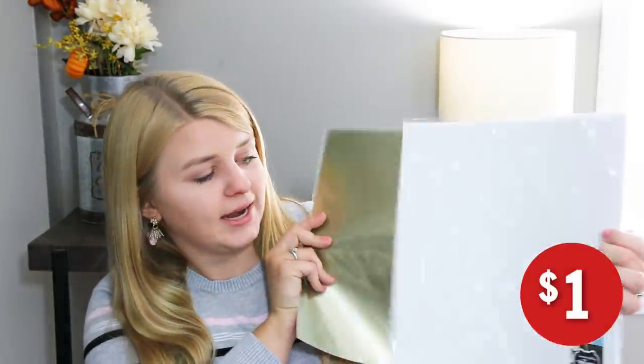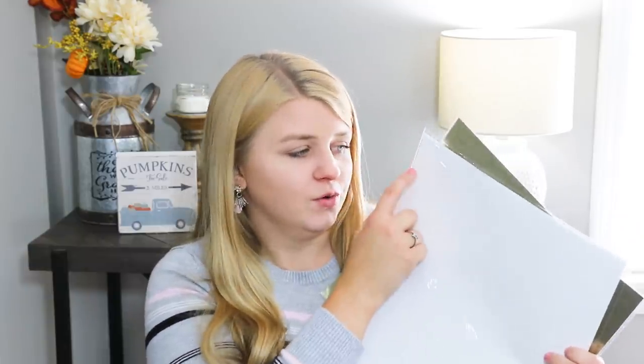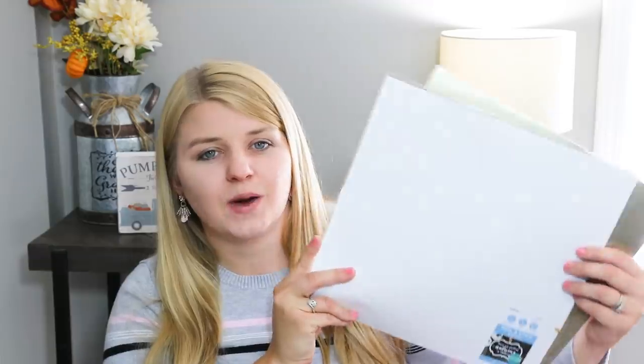Something that I hadn't seen before in the Target Dollar Spot was this cutting vinyl. I went ahead and got white and gold — it says peel and stick vinyl. Even if you don't have a Cricut or a Silhouette machine, you can just draw what you want out with pencil or trace something off the computer, cut that out, and use it like a Cricut for just a dollar. So you don't have to buy a big roll if you are wanting a little something labeled. You could put little hearts out of it, write with permanent marker on little hearts and label something, or cut out a big letter. The possibilities are endless, and I thought this would be something fun to incorporate into a DIY.